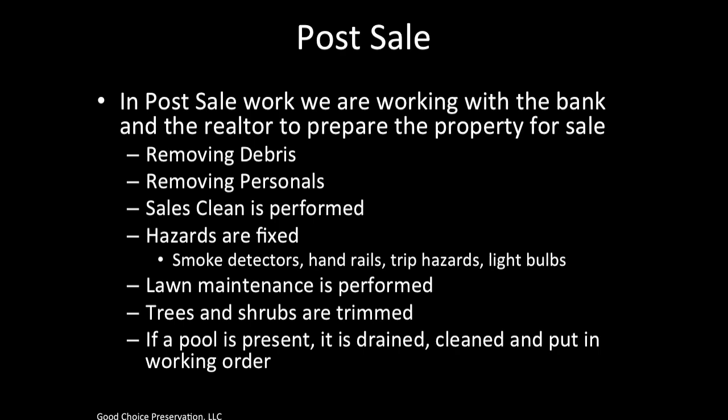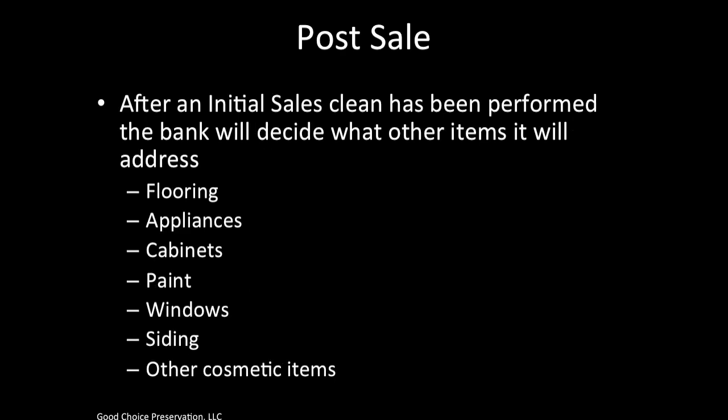These jobs are usually set at a flat fee with everything included for a single price, and these flat fees will be provided as work orders are issued. At this point in the foreclosure process, the bank is much more willing to do work, especially in a house worth more money. Banks will typically focus on flooring, appliances, cabinets, paint, windows, siding, and other cosmetic items. Banks are also looking to increase curb appeal, so take a good look at mulching, trees, sod, and these types of things, and give good estimates for the best chance of generating revenue.